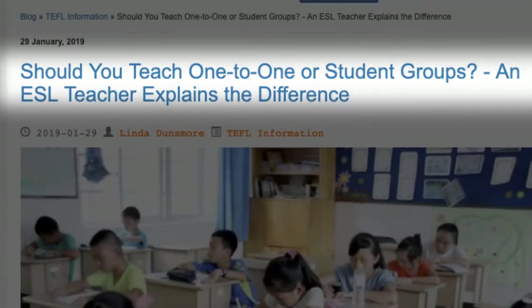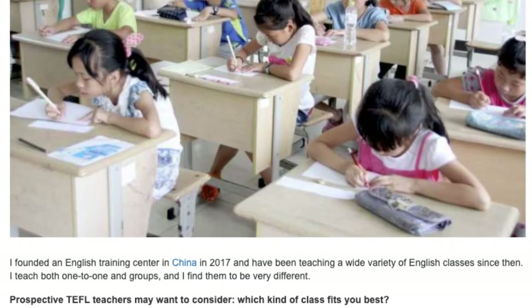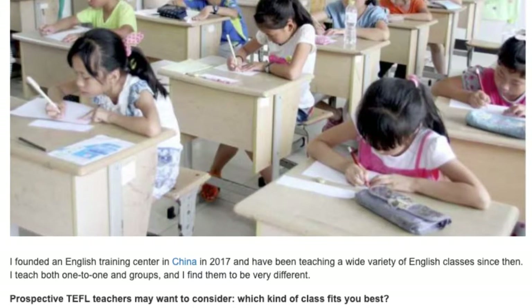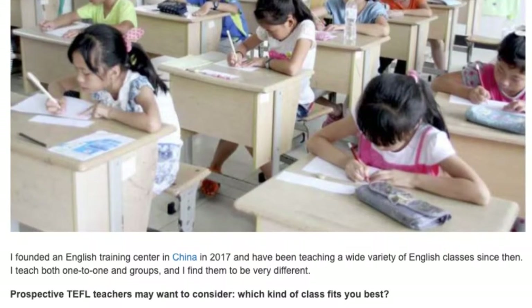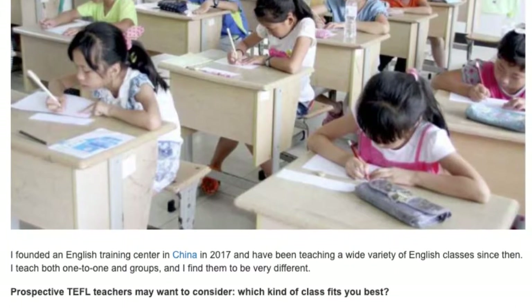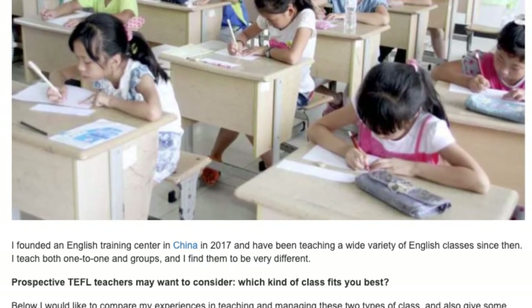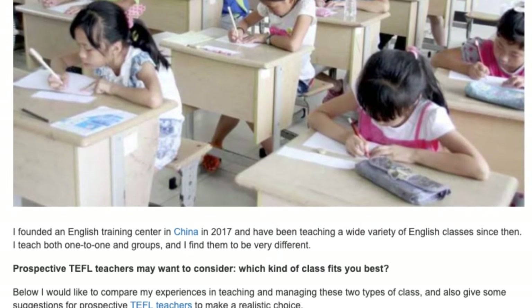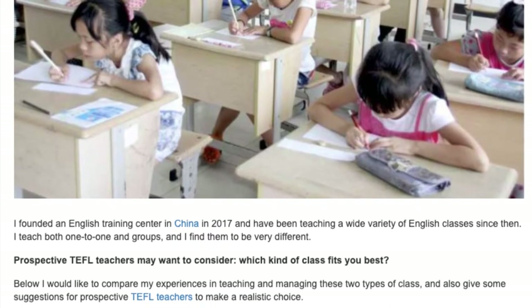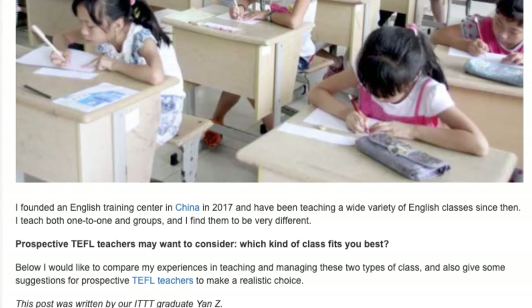Should you teach one-to-one or student groups? An ESL teacher explains the difference. I founded an English training center in China in 2017 and have been teaching a wide variety of English classes since then. I teach both one-to-one and in groups and find them to be very different. Prospective TEFL teachers may want to consider which kind of class fits you best. Below I would like to compare my experiences in teaching and managing these two types of class and give some suggestions for prospective TEFL teachers to make a realistic choice.